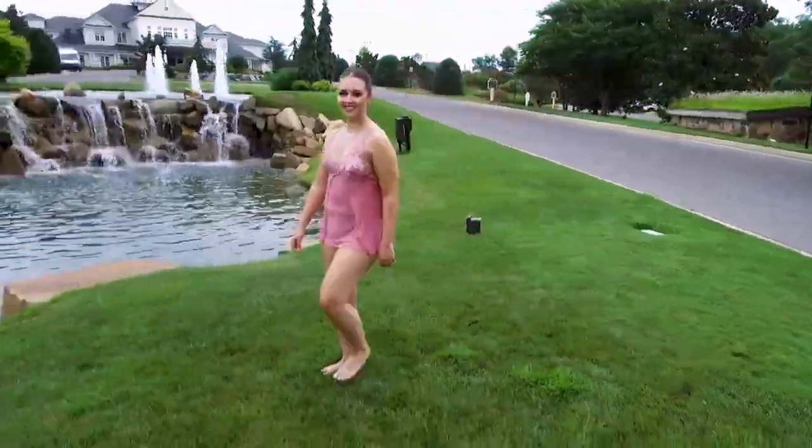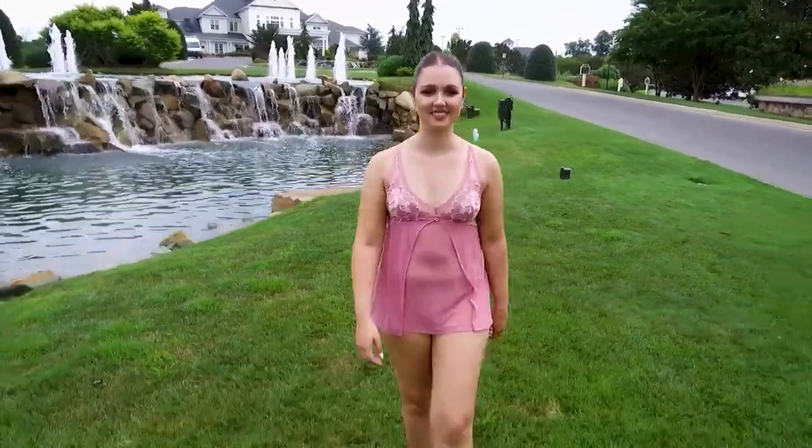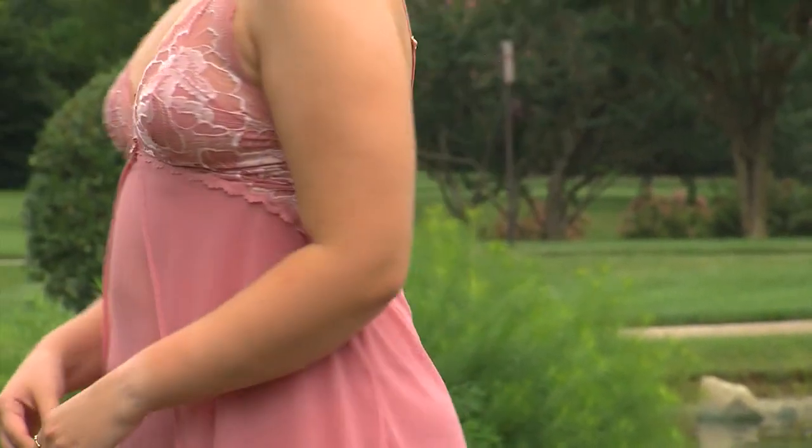Radiate feminine power in this beautiful intimate blushing baby doll set with a matching g-string panty. This set features two-toned lace with romantic flowers and stretch mesh for constant support and comfort.